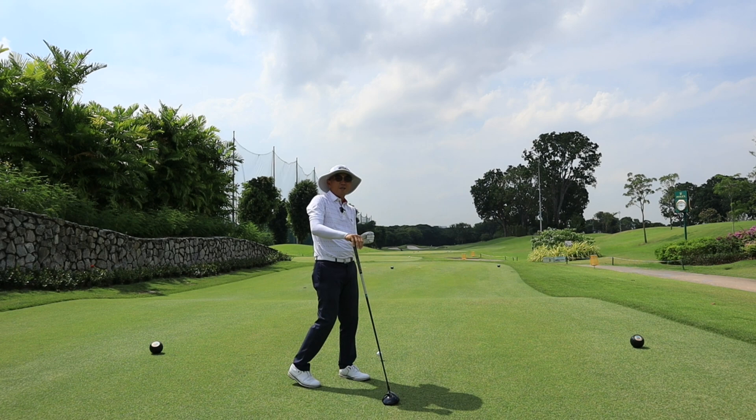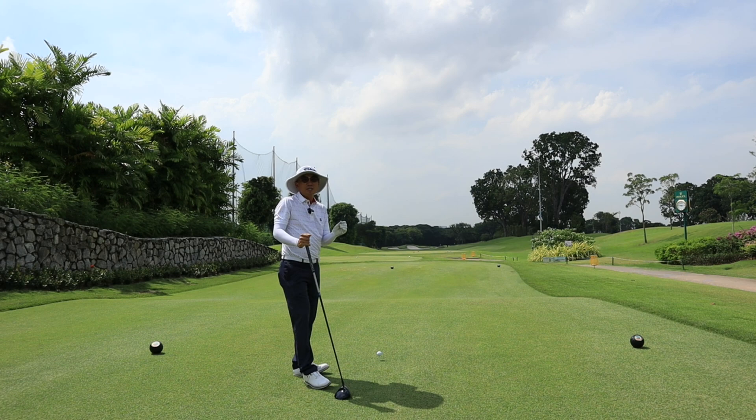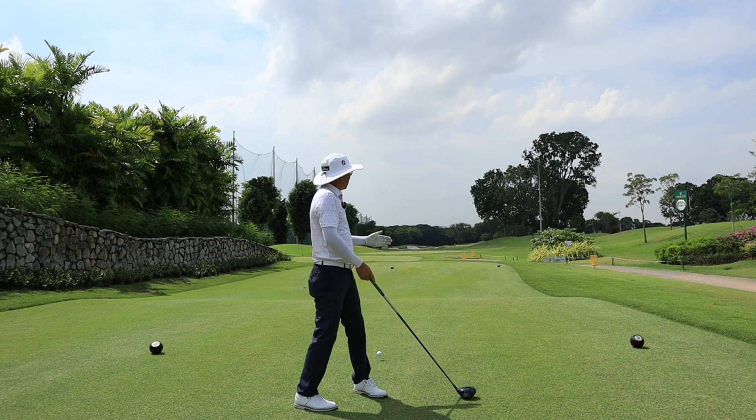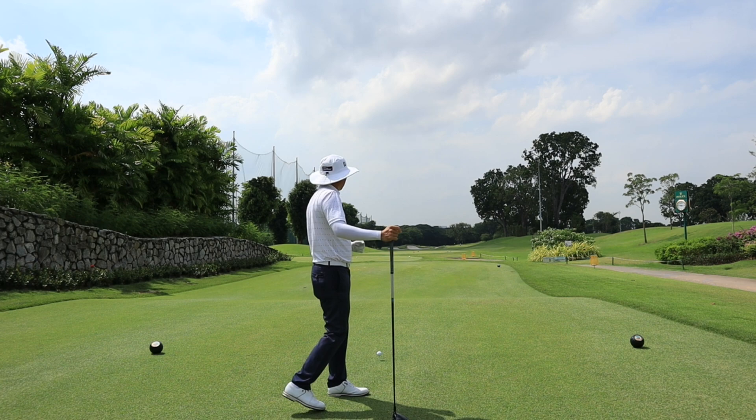Hole one is 352 meters, par four. The first thing I always take note of is where the pin position is. Today the pin is a center white pin on the left side of the green. This green is longish and narrow, so I want to place my ball on the fairway so I have a good approach towards the green.